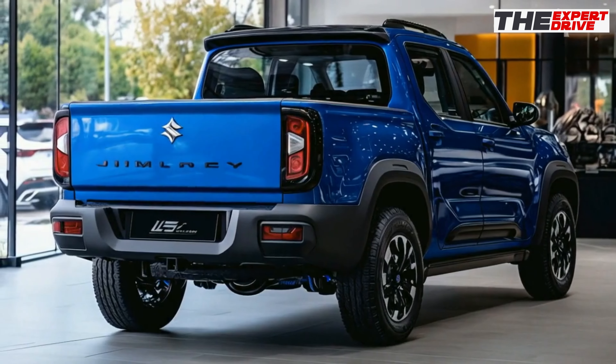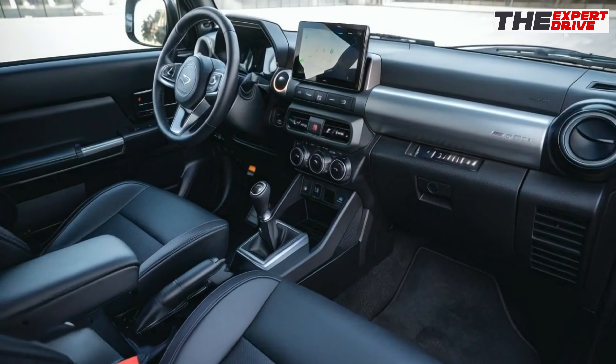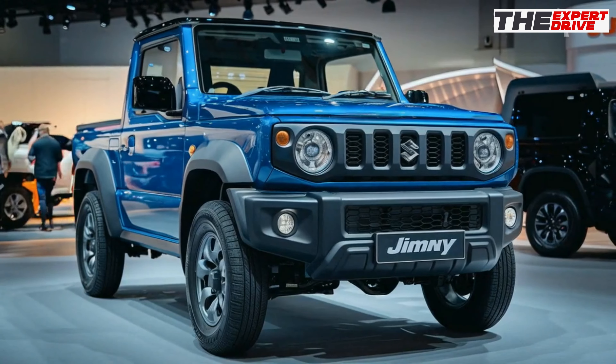What's up, auto enthusiasts! Today we're getting up close and personal with the 2025 Suzuki Jimny Sierra, the tiny off-roader that continues to prove that big things come in small packages.